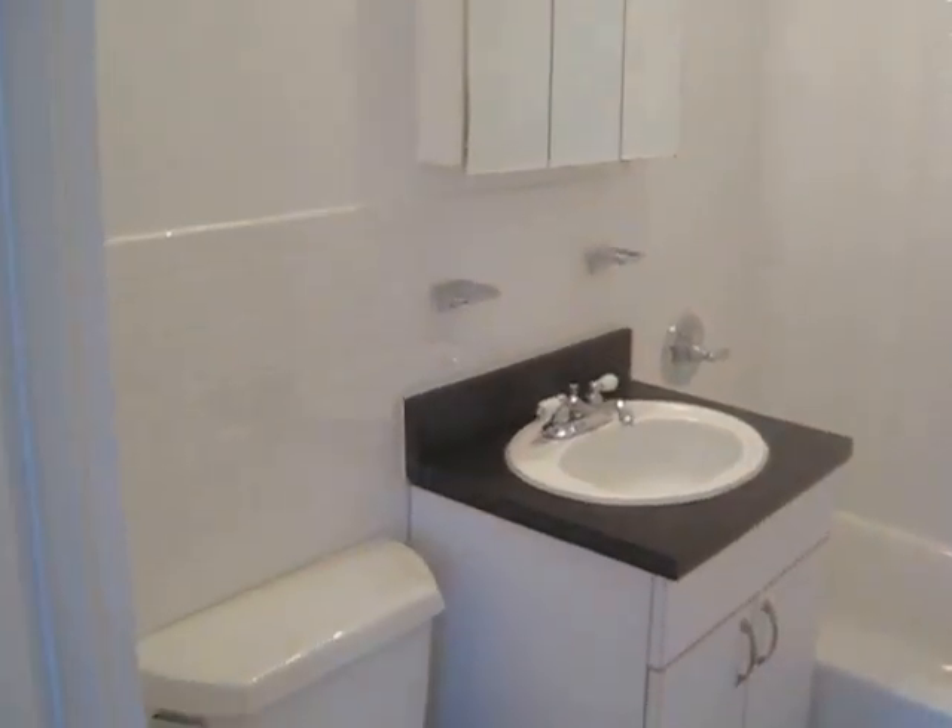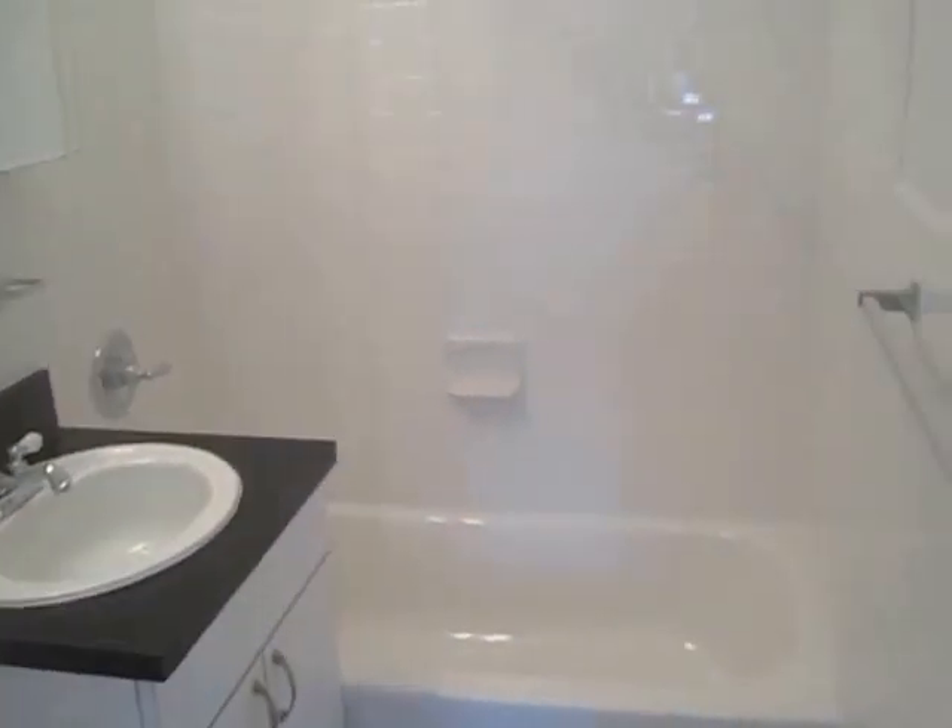And here's your restroom. $2,800 in Chelsea. Elevated building, with laundry and a live-in super.